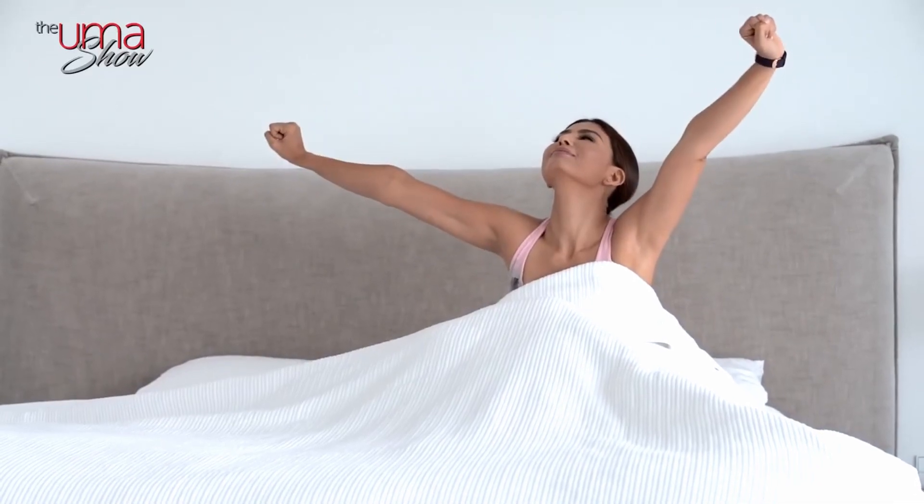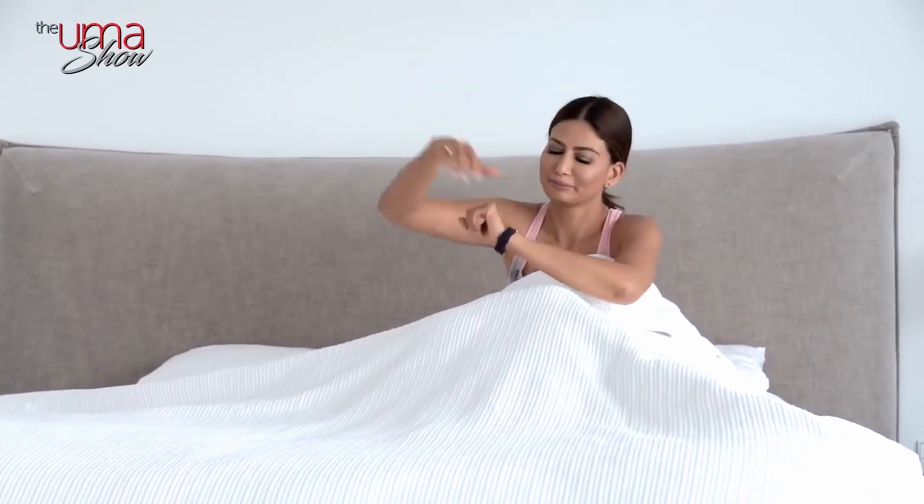Sleep is so important for the aging process — if you sleep well you can slow it down. You can see the difference: on days you don't sleep well, your skin is not as fresh, not glowing, and fine lines look more prominent. But when you sleep well and feel rested, your skin is glowing, fine lines are less prominent, and your skin looks healthier. Sleep is just so important.